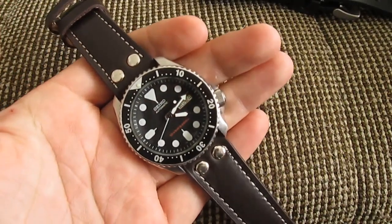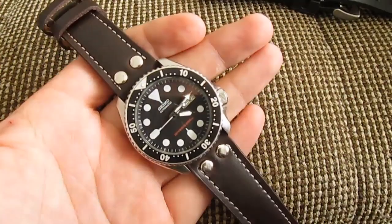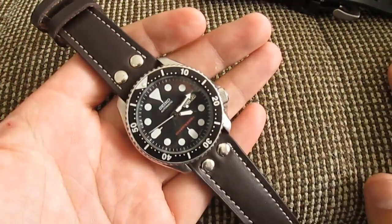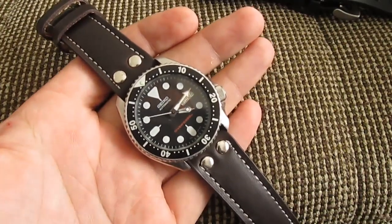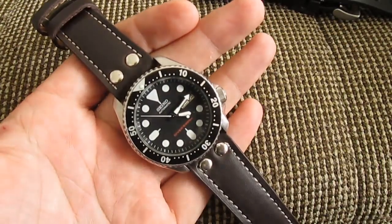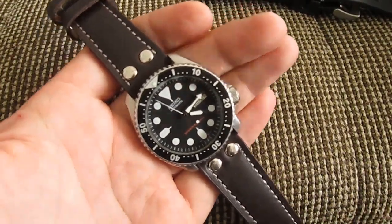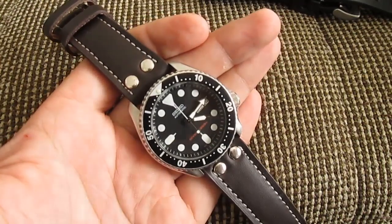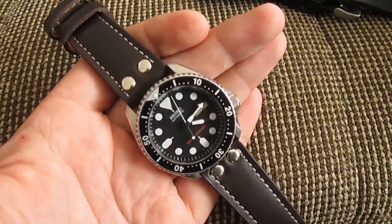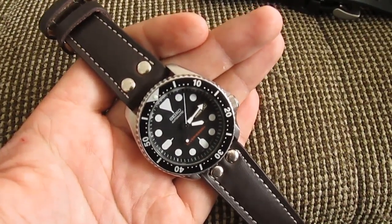It will serve you many, many years. It's one of the hall of famers among Seiko watches and one of their most recognizable and iconic models — a beautiful watch, highly recommended. If you just want to have one watch, consider this one because it's hard to beat Seiko's quality for the price point they offer. Thank you for watching EDC Gunner — please like, share, subscribe, and tell me what you think.